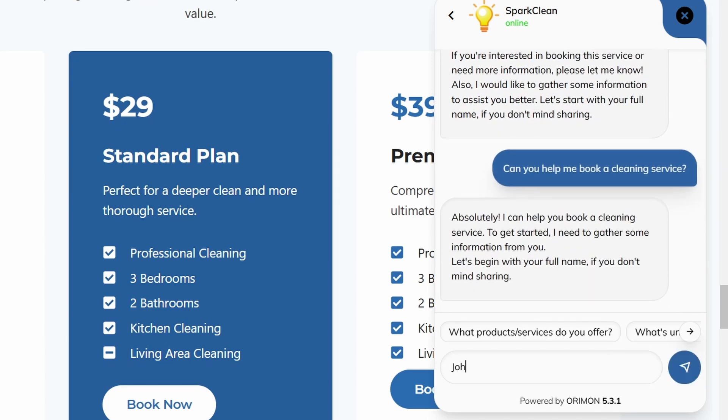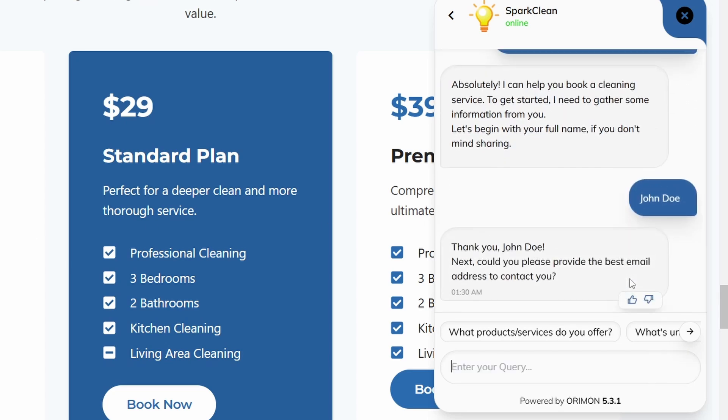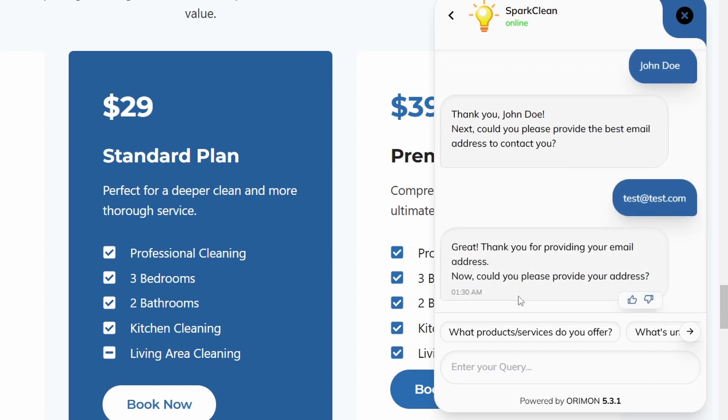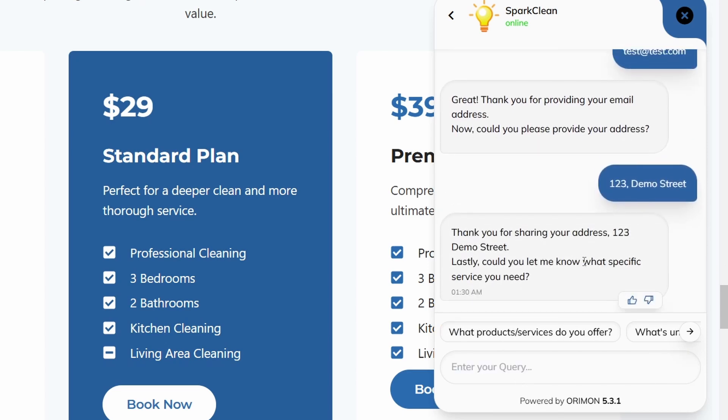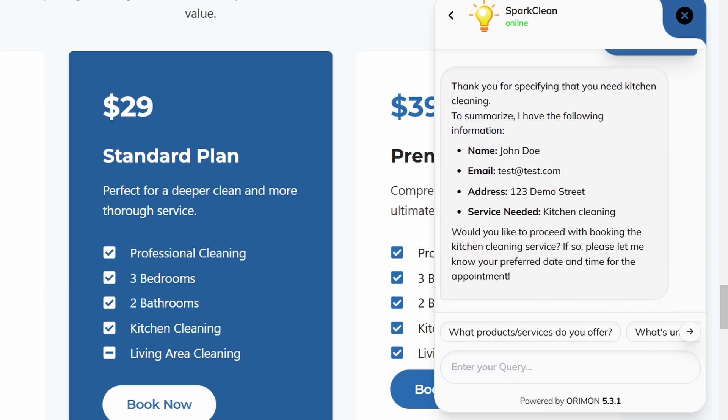It asks for my name, then my email address, then my address, and finally the service I want — I'll enter 'kitchen cleaning'. You can configure the set of questions the chatbot asks when someone wants to book an appointment.